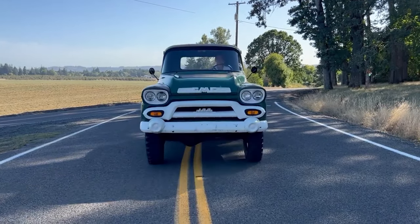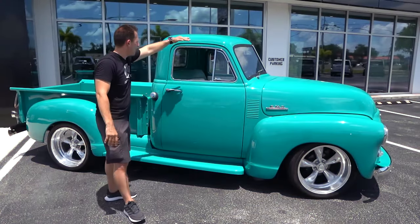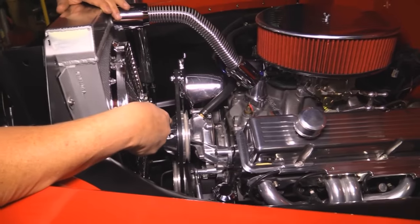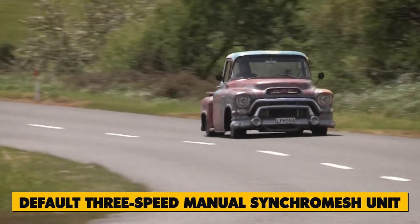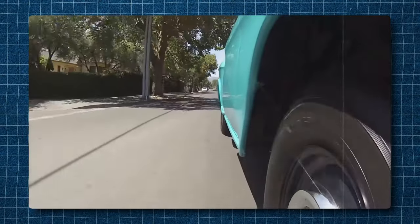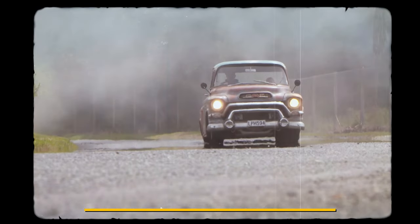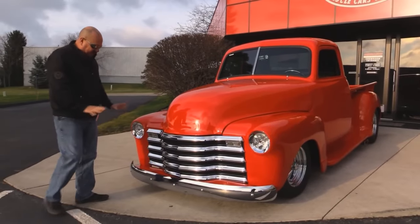This model marked a pivotal moment for GM pickups, transitioning from mere functional vehicles to distinct individual rides. Beneath its sleek exterior lies a powerhouse of performance: a robust overhead valve inline six-cylinder engine boasting 269 cubic inches and 130 horsepower. Transmission options abound — start with the default three-speed manual synchromesh unit, or opt for an automatic or four-speed manual upgrade. With various wheelbases and chassis lengths, the 1954 GMC 100 came in configurations from half-ton to one-ton models, offering versatility for every need.